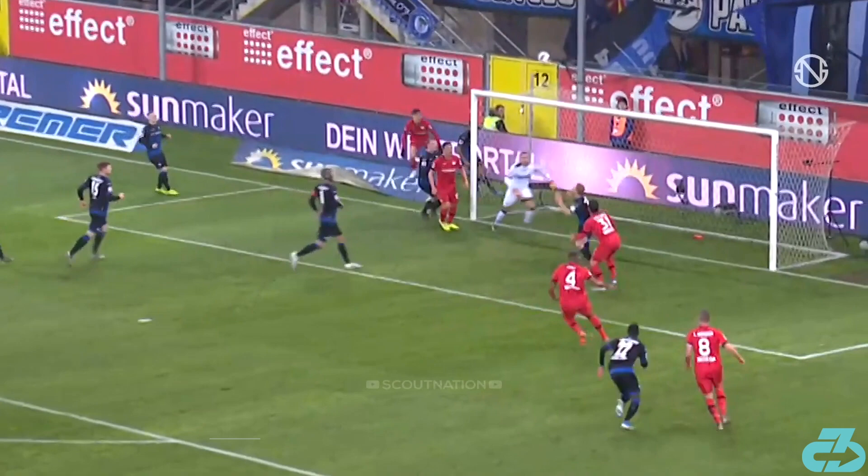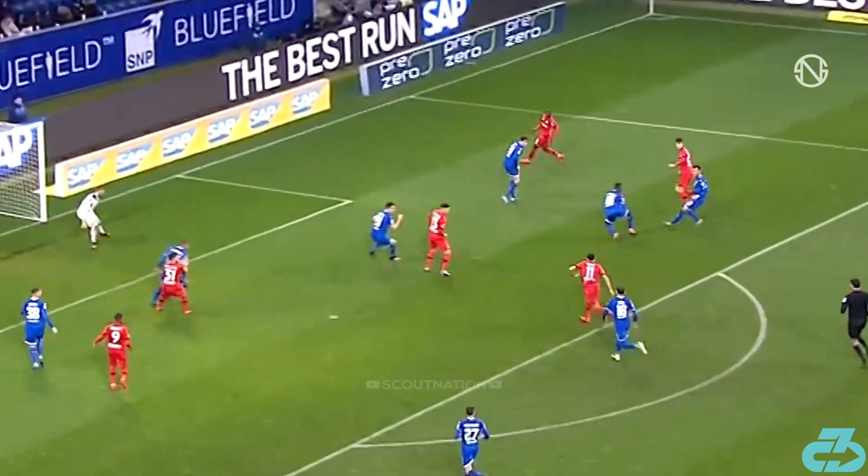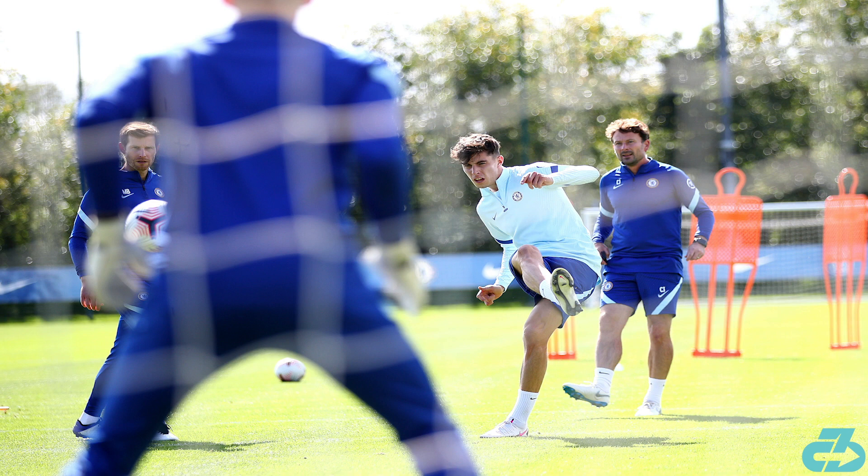Last but not least, Kai showcases great patience as he often lets the play develop rather than trying to force the ball, and plays the right opening at the right time to create a gilt edge scoring chance. Chelsea got themselves a good one, and he has an extremely bright future ahead on both the domestic and international stages.